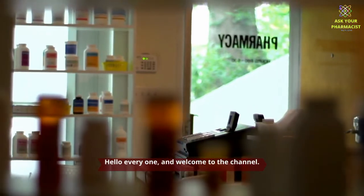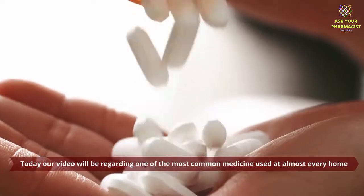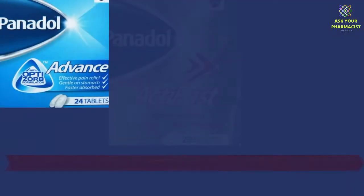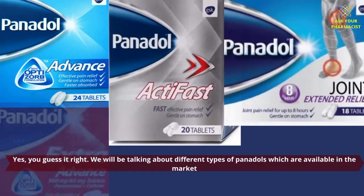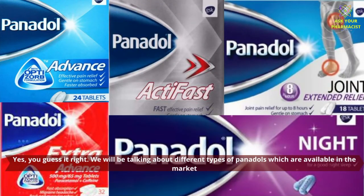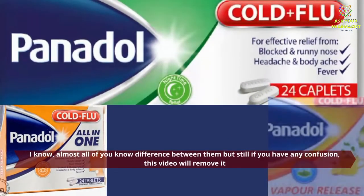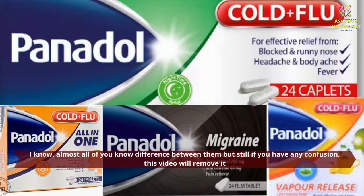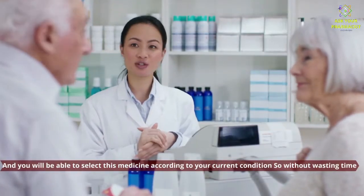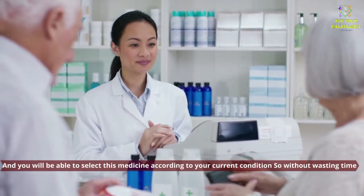Hello everyone, and welcome to the channel. Today our video will be regarding one of the most common medicines used at almost every home. Yes, you guessed it right. We will be talking about different types of Panadols which are available in the market. Almost all of you know the difference between them, but still if you have any confusion, this video will remove it, and you will be able to select this medicine according to your current condition. So without wasting time, let's get started.